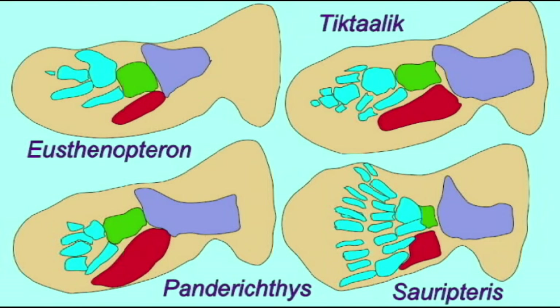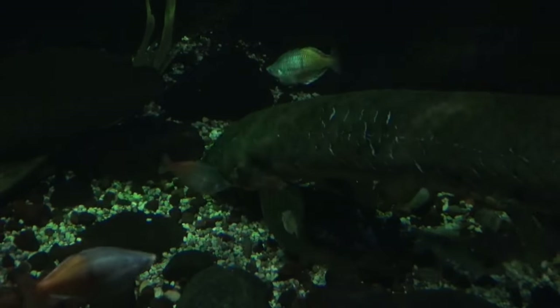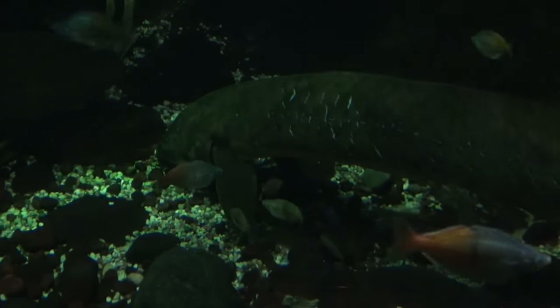But even still, the bones in the limbs of lungfish — whether fossil lungfish or modern lungfish like the Australian lungfish — are also homologous to those of tetrapod limbs, such as the shoulder girdle with its clavicle, cleithrum, and scapulocoracoid, or the arm with its humerus, radius, and ulna.